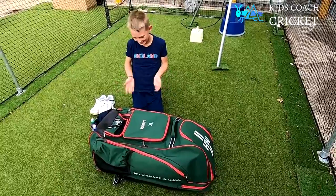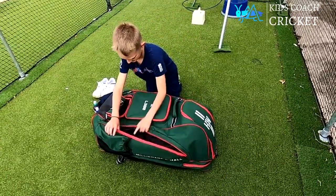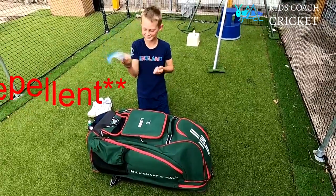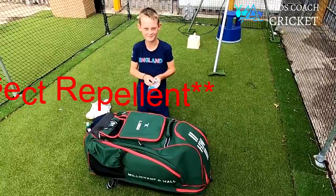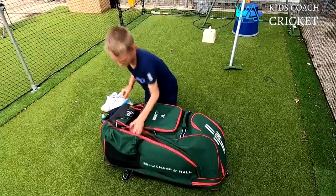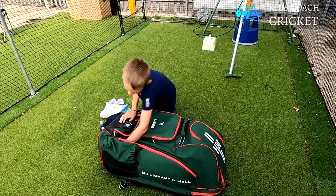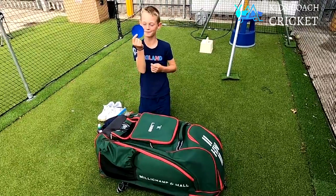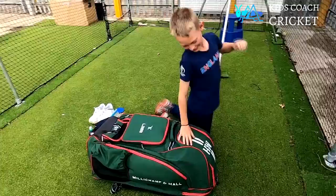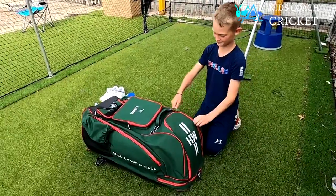Now I'm going to look into the furthest pocket. I have some bike stuff from Mexico - my mum bought it, really like her. I have another cricket ball, and I have a run-up marker.